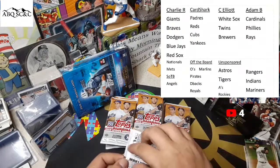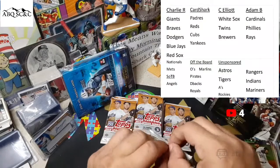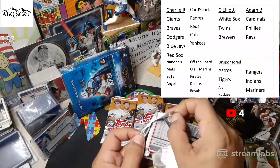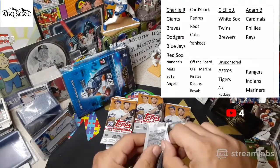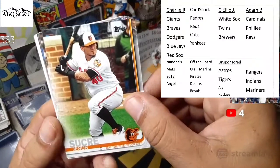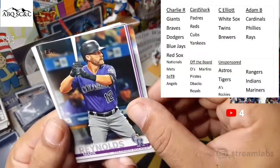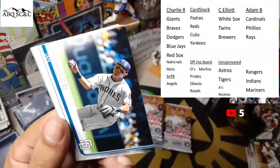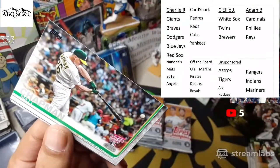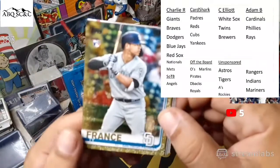Moving along, next pack coming up. We had cheeseburgers and fried potatoes — fantastic stuff. Tomorrow night's going to be beef enchiladas. Jesus Sucre, Adam Haseley rookie, Mark Reynolds, Taylor Clark, Ian Kinsler, Josh Harrison. Matt Chapman All-Star home run derby — Chapman out for the year. Another gold card — that is Ty France for the Padres. Three gold cards in the same box! Ty France, 524 out of 2019. Ty France gold card with a Carter Kieboom rookie debut right behind it.